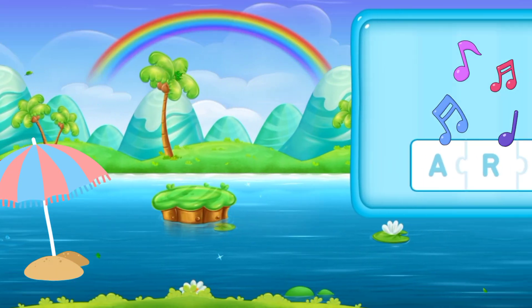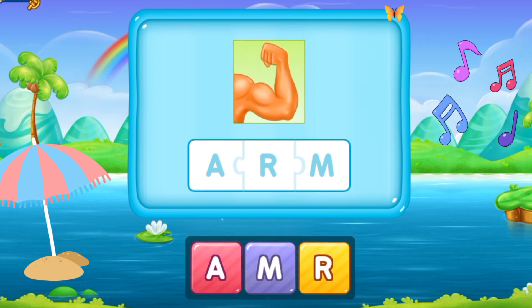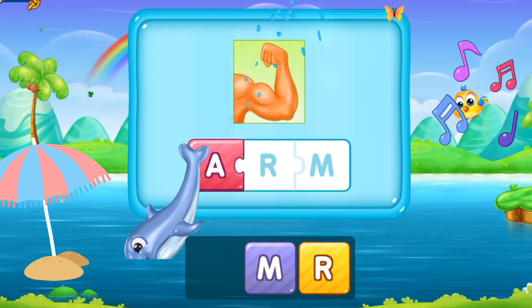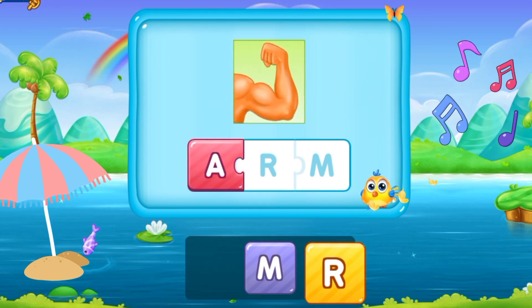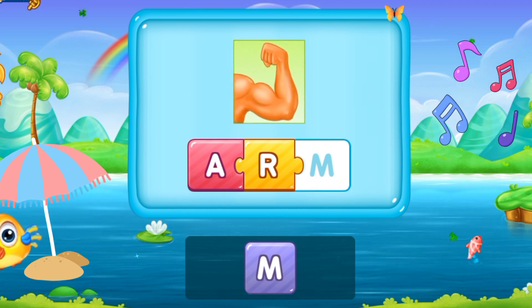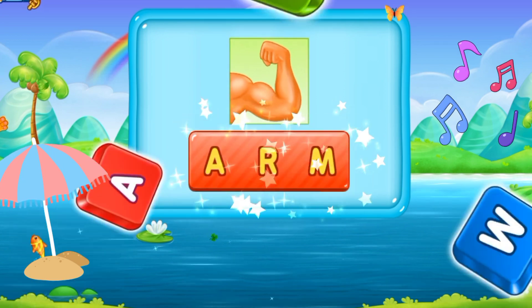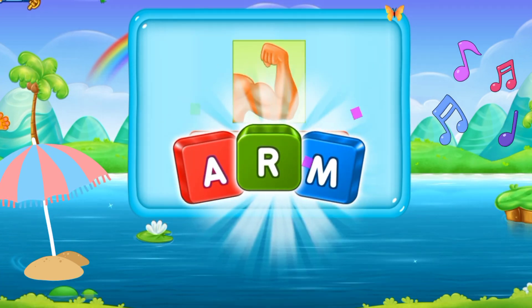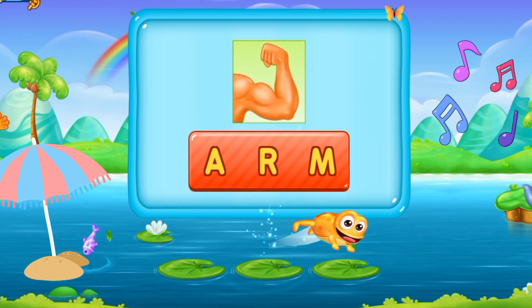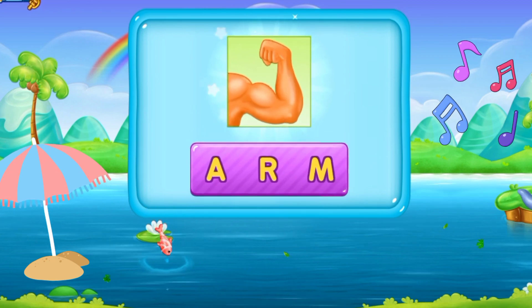So here we have our next word. A, R, M. Arm. It's a strong arm. A R M. Arm. That's perfectly nice!